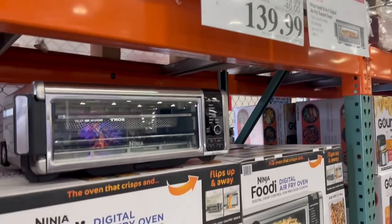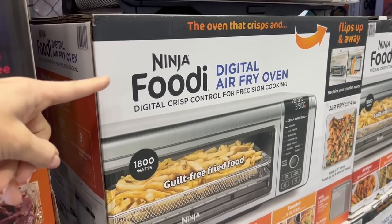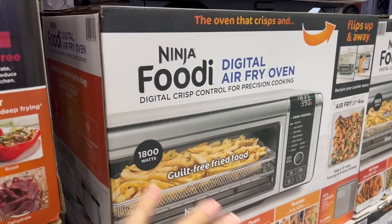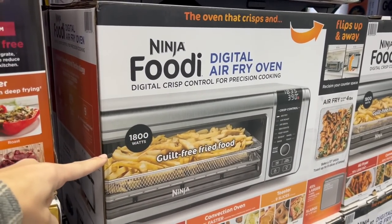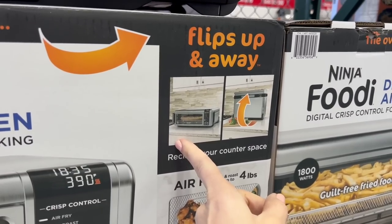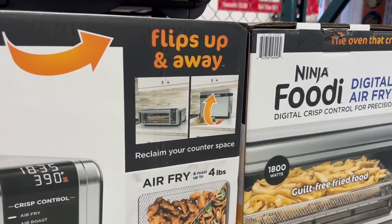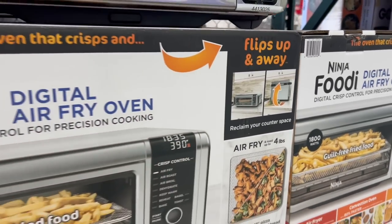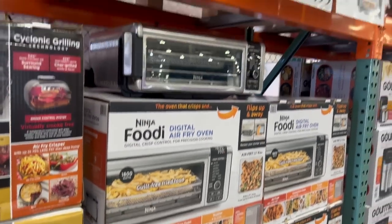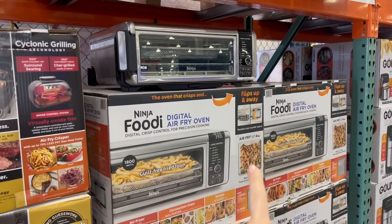This digital air fryer is 40 off right now. I've owned the larger extra large Ninja Foodie digital air fry oven and I absolutely love it. My mom owns this one and she absolutely loves it because she lives in a small condo and you can flip this up and out of the way so it doesn't take up too much counter space. She's owned hers for years — I've talked about this thing so many times every time it goes on sale because she loves it so much.